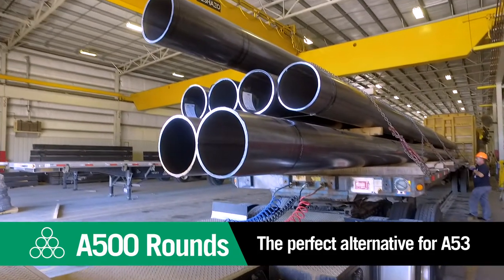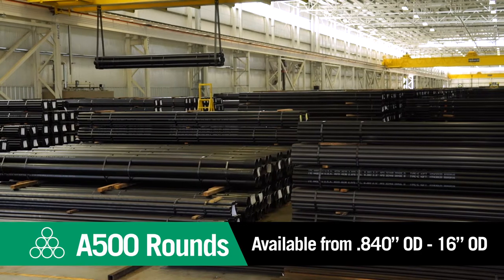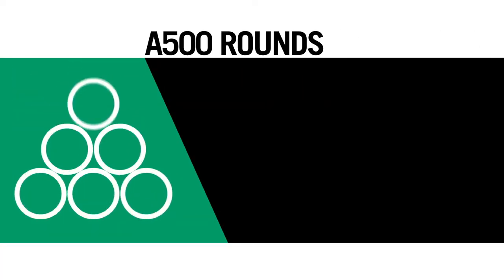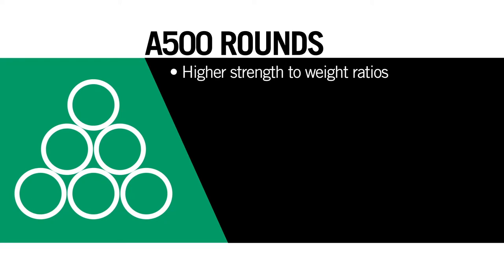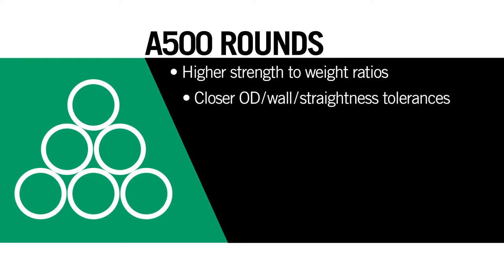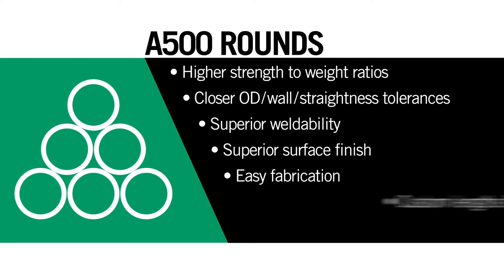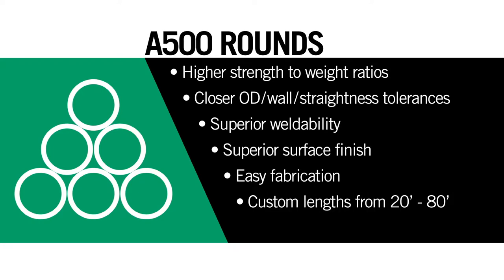Nucor Tubular Products pipe size tubing is available from 0.840 inch OD through 16 inch OD and its benefits are numerous: higher strength to weight ratios, closer OD, wall and straightness tolerances, superior weldability, superior surface finish, no lacquer coating, easy fabrication, custom lengths from 20 feet to 80 feet, and 21 foot and 42 foot lengths in stock.